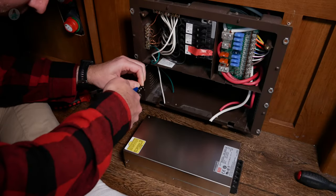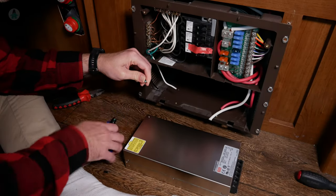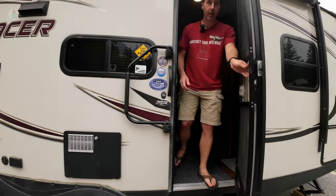Another thing that broke on our trip last year was our converter — it started sparking, so I flipped the breaker and disabled it. That was fine because we had our solar, but it's still good to have just in case our solar broke and we needed to charge from shore power or from our generator. So we got a new one, and I've got a whole video about installing that — check that out here.